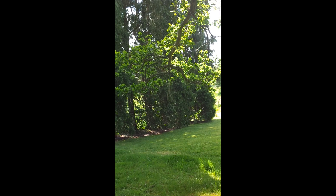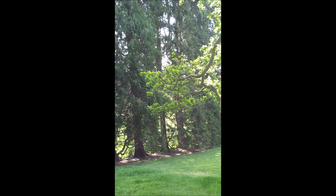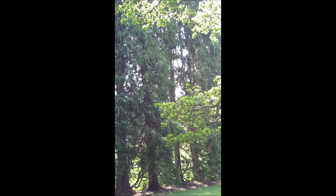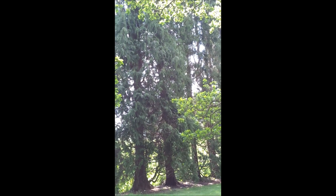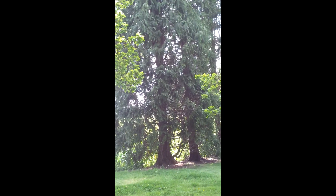And then here we have a rather dispiriting line of conifers which don't do an awful lot for me and aren't particularly good for wildlife. I should one day like to replace them with something different.